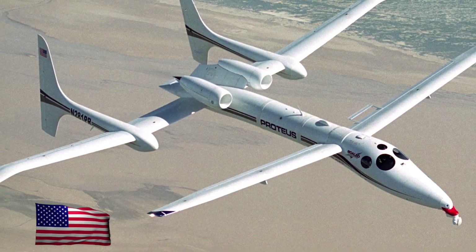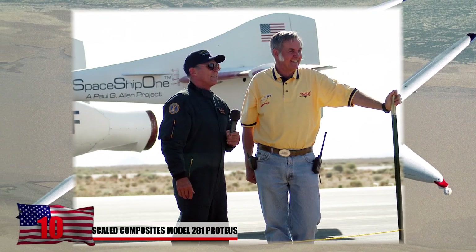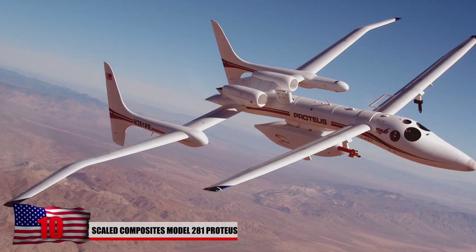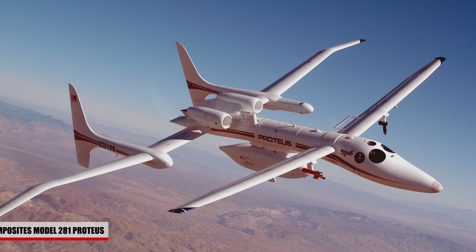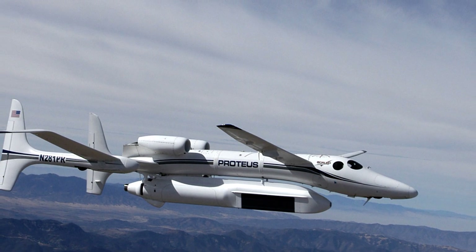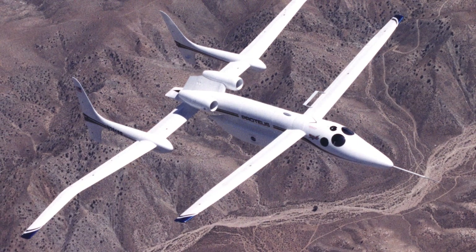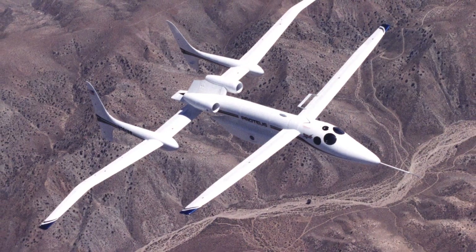10. Scaled Composites Model 281 Proteus. Burt Rutan designed this thin-winged aircraft, which was tested in the 1990s. It was believed the plane would most likely be used for high-altitude communications. The design turned out to be quite successful and was flown above 65,000 feet for 18 hours straight. However, due to further developments in unmanned aircraft, the plane ultimately turned out to be useless — though it still looks cool.